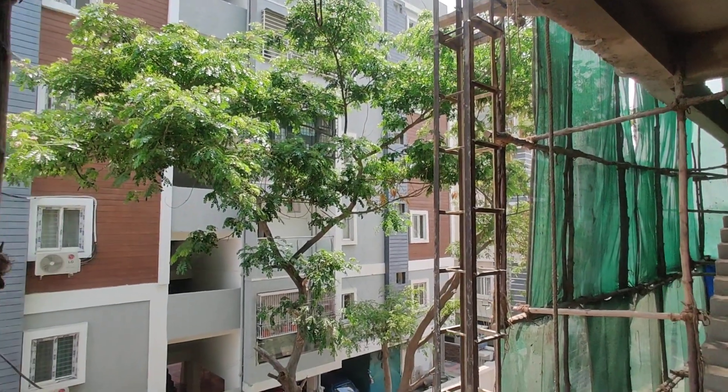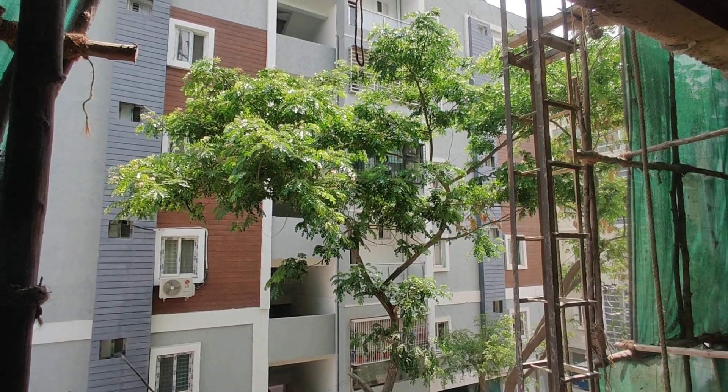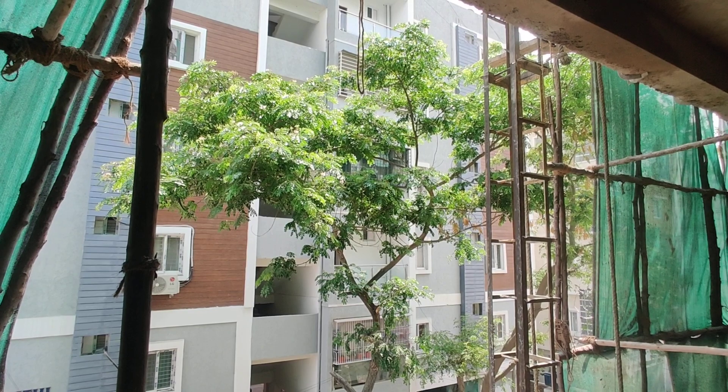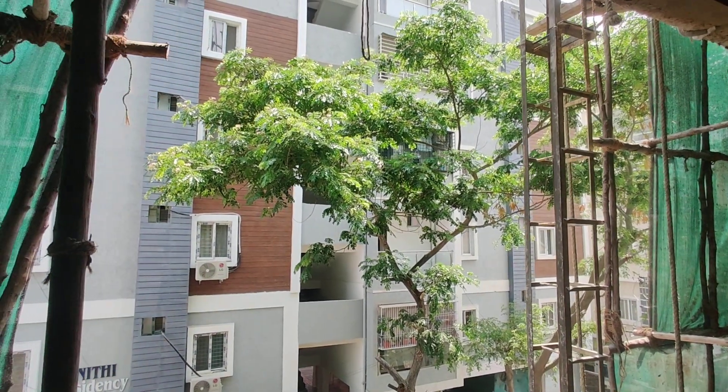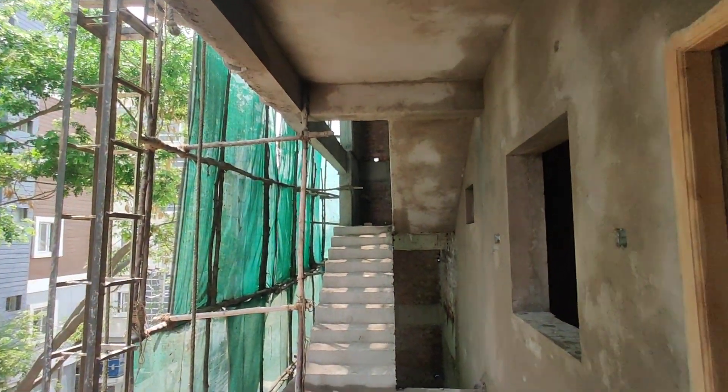Welcome to MG Global Properties. Today we are in Manikonda location, Hyderabad. Here we are having 3 BHK flats for sale in this property and this is totally constructed in half an acre. For these flats they have good undivided share. The possession is in December 2023.